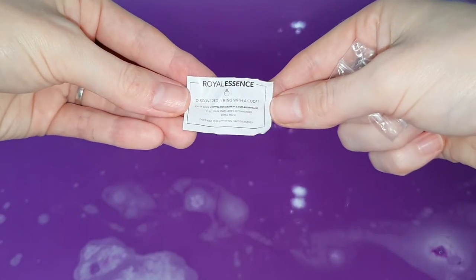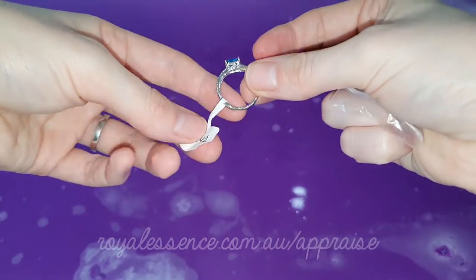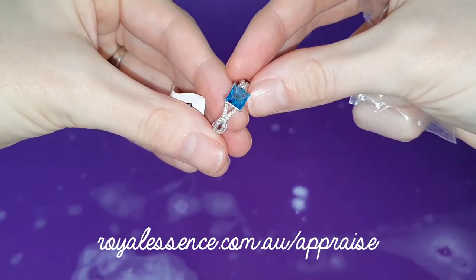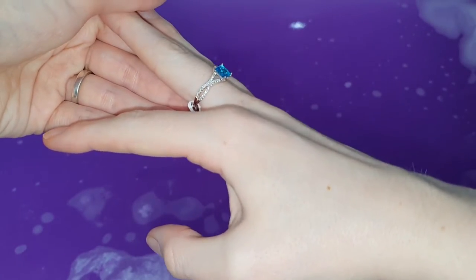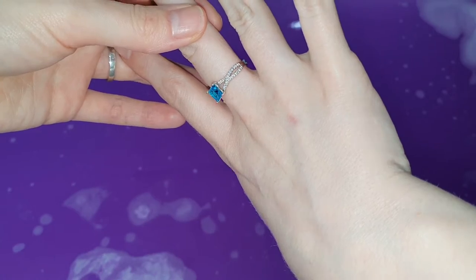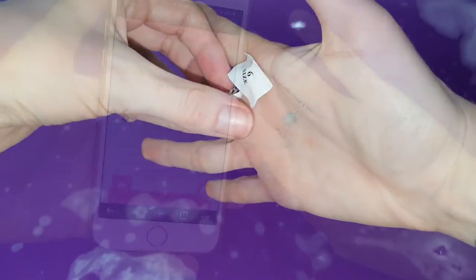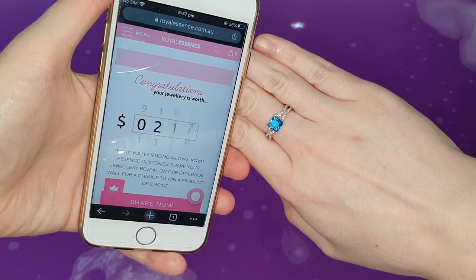Essentially what you do is with the little code that is attached to your item of jewelry, you go to the Royal Essence website listed on the little piece of paper and by putting the code into the little thing on the website, it will give you the appraisal value of your item of jewelry. The ring that I found in my Hocus Pocus bath bomb today appraised at $200.